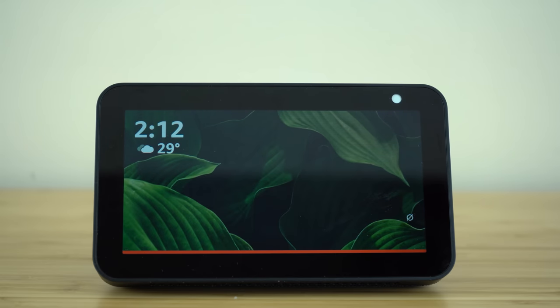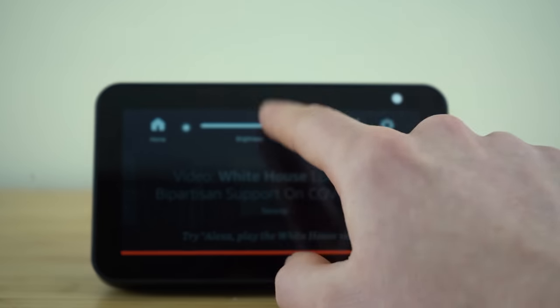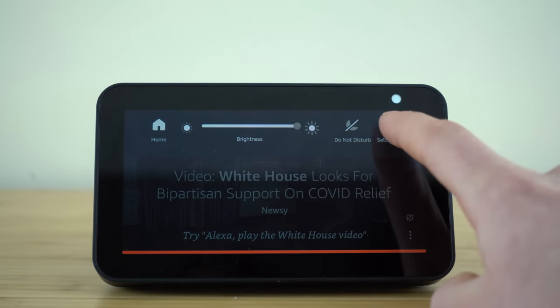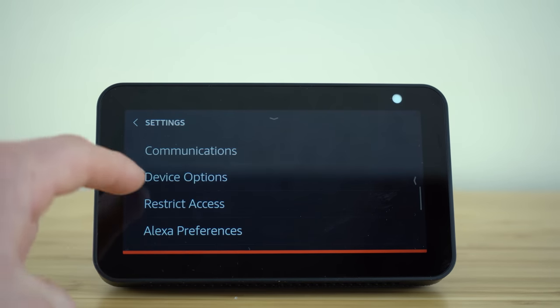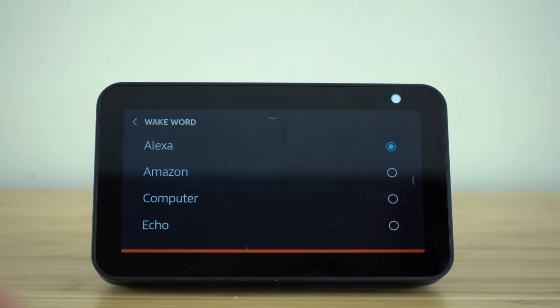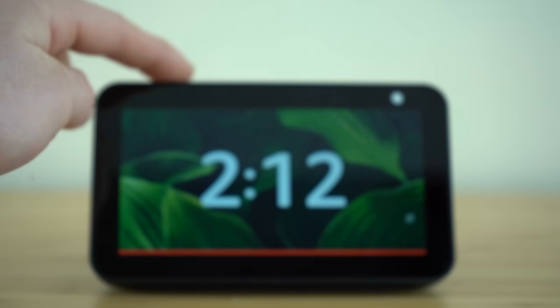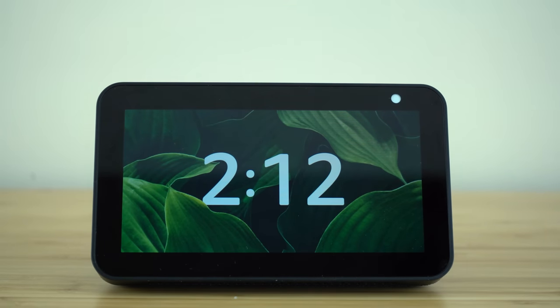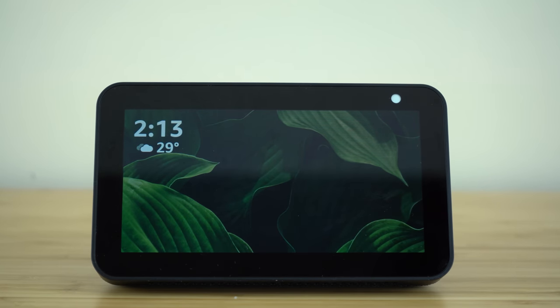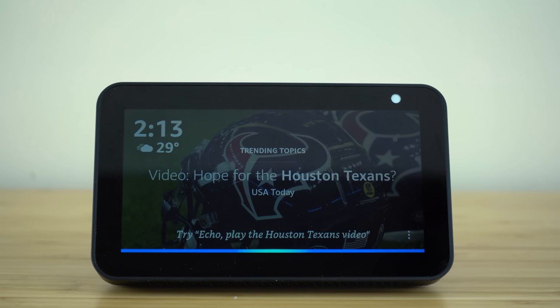This next hidden feature shows you how to customize the wake word and change it from Alexa to a different word to activate your device. Swipe down on the top of your display screen and click the settings icon in the top right corner. Scroll down to Device Options, open that tab, and find the Wake Word tab. Inside, you'll see different options — for this video, I'll choose Echo. Select it and click Yes. Now when I say Alexa, it no longer activates my device. But when I say Echo, that blue line appears and Echo is my new wake word.